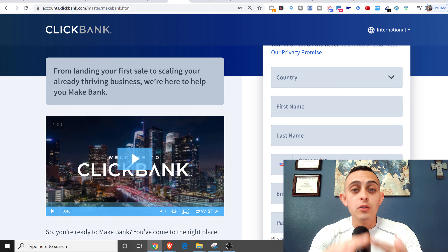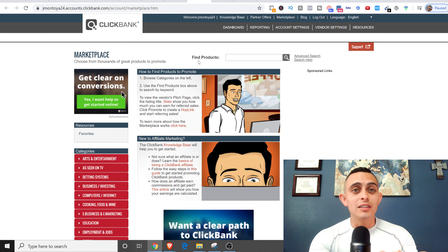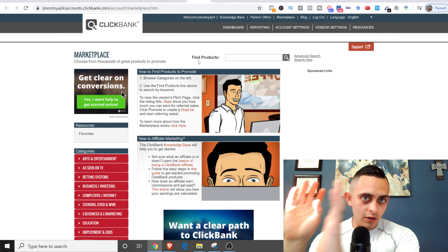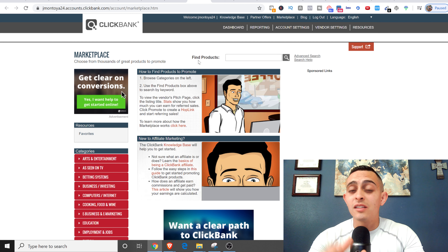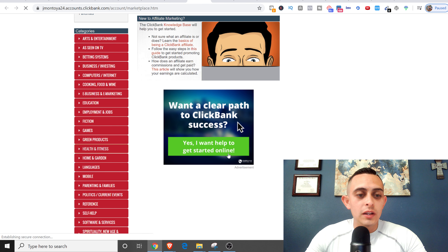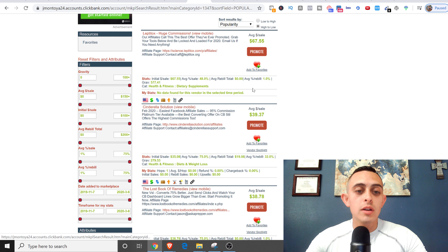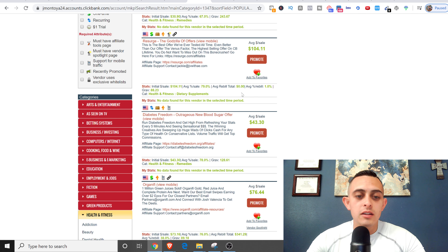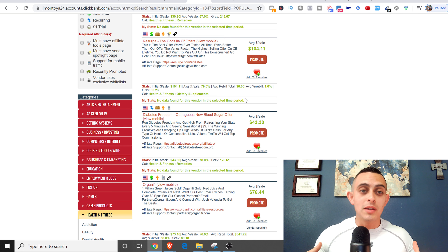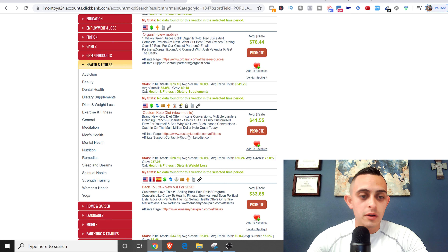The first step is to find the product we're going to promote. I know you've probably seen videos where you choose a product, get the link, and put it in an article — this is going to be totally different, so stick to the end. I'm going to the health and fitness category. When choosing a product, look for one that has enough commission to get you excited. Let's just choose the Custom Keto Diet for this example.